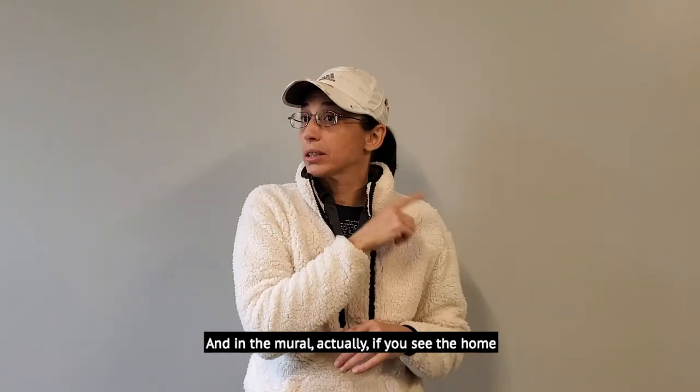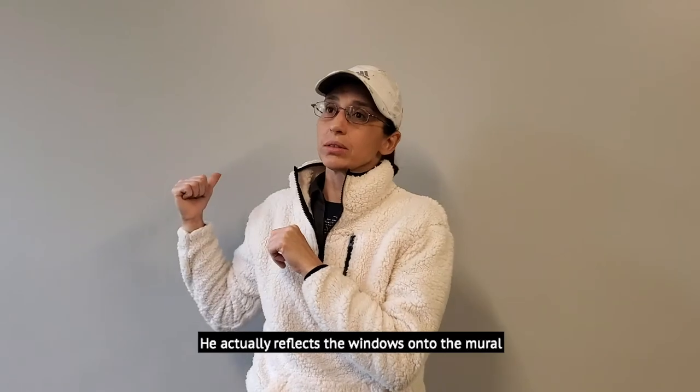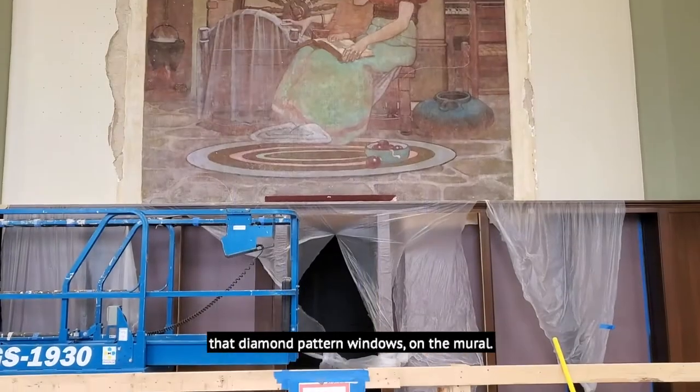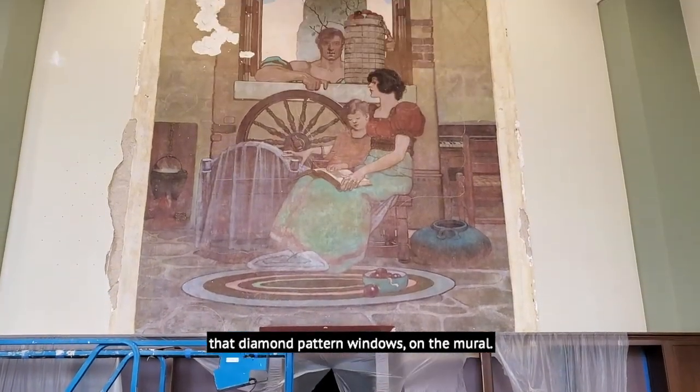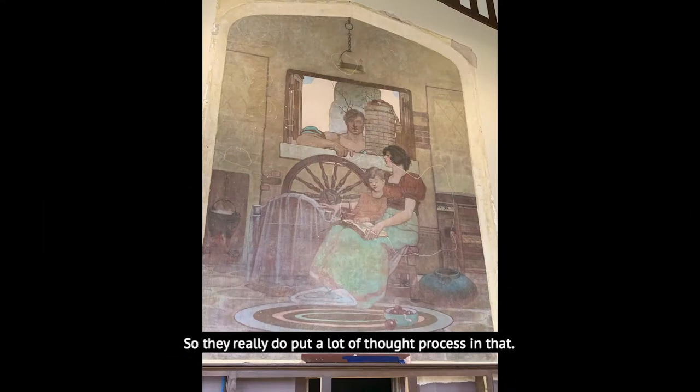And in the mural, if you see the home, he actually reflects the windows onto the mural. You can see the same diamond pattern of windows on the mural. So they really did put a lot of thought process into that.